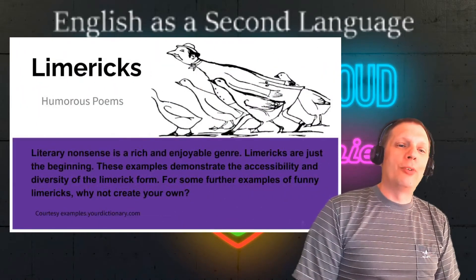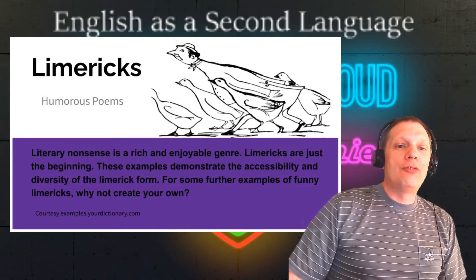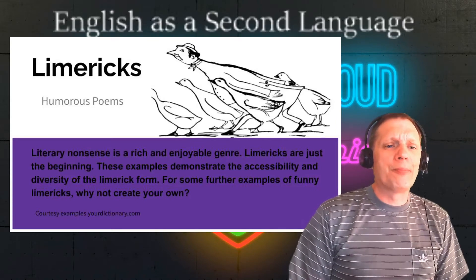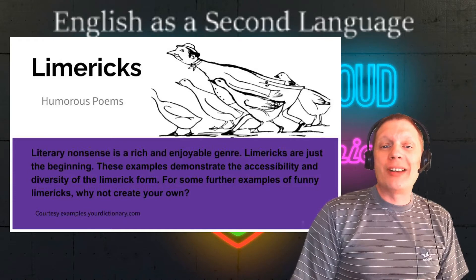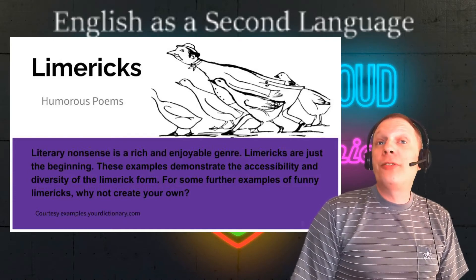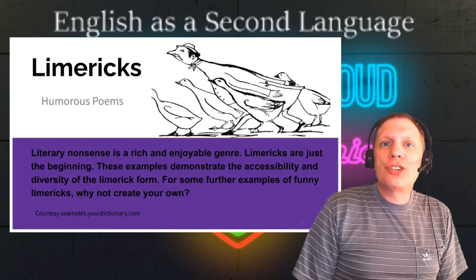To wrap up, limericks are wonderful humorous poems. Literary nonsense is a rich and enjoyable genre. Limericks are just the beginning. These examples demonstrate the accessibility and diversity of the limerick form. For some further examples of funny limericks, why not create your own?